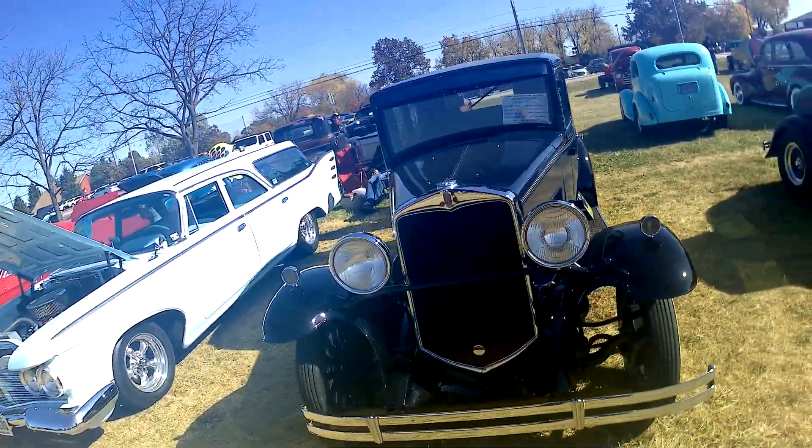Yeah, 1930 was a very good year, and it is a '30. A 1930 Hunt Mobile, guys.